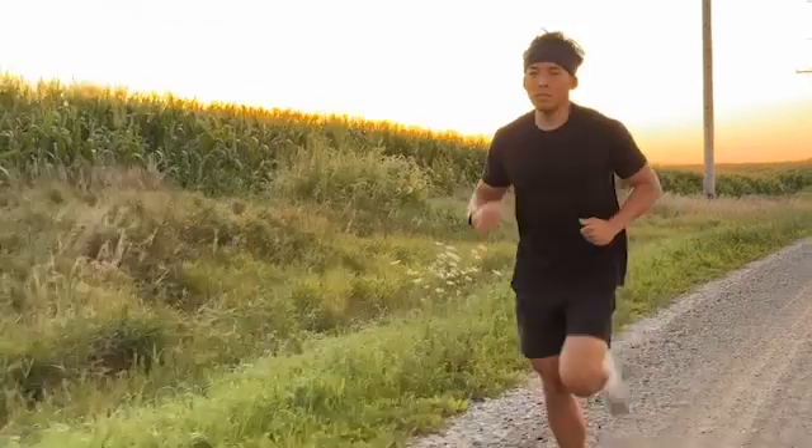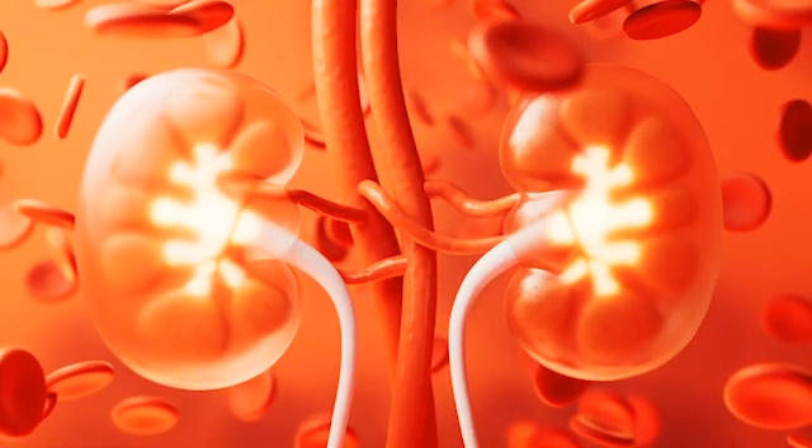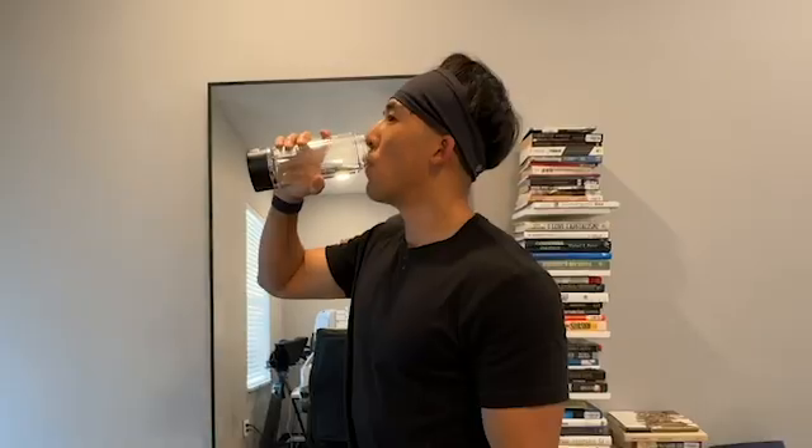Our bodies follow a circadian clock, and during the first 10 hours of waking, your kidneys work more efficiently to filter fluids. I save about 10% of my water intake for late in the day, and to maximize absorption and prevent nighttime urination, I drink that last 10% very slowly with very small gulps. This helped me maintain hydration levels without waking up to use the bathroom.